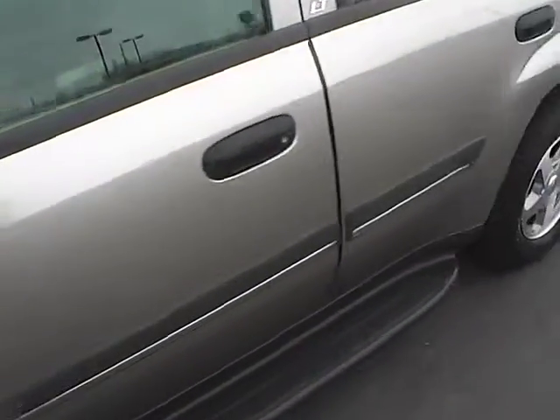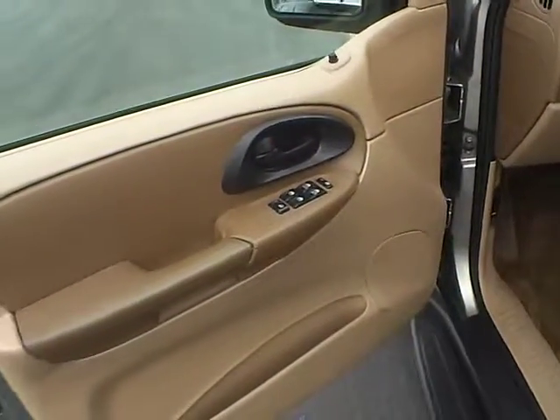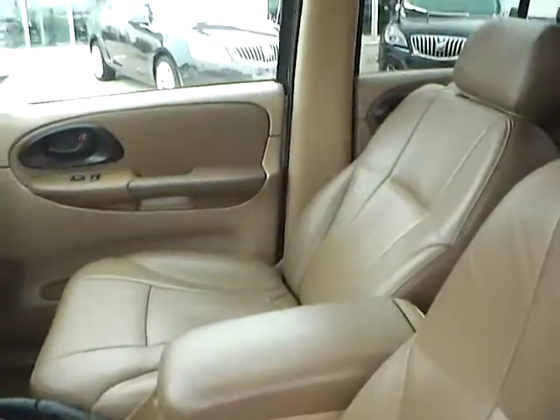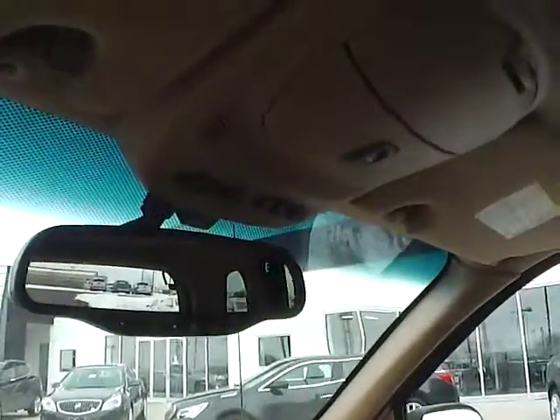Inside, you'll find power locks, windows, and mirrors, a power driver seat with nice leather interior, a power moonroof, a universal garage door opener, and telematics.